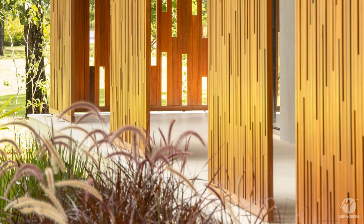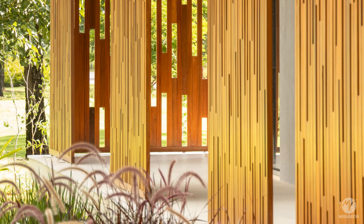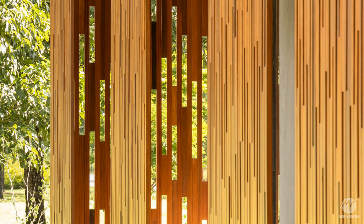The double bedroom, facing the North Lagoon and the rising sun, is protected by a wooden breeze that ensures privacy for the space.